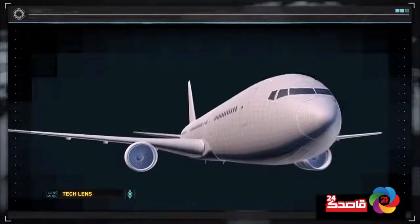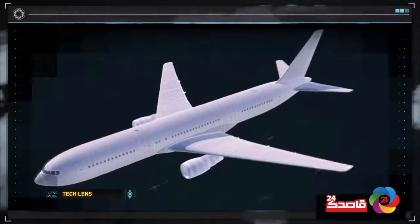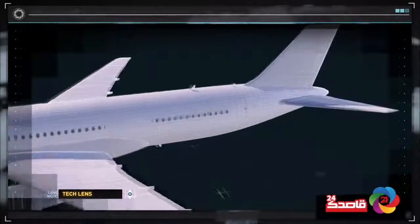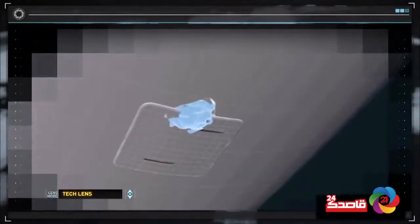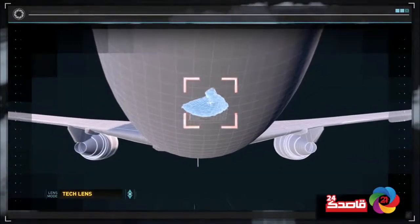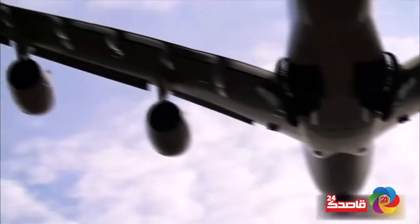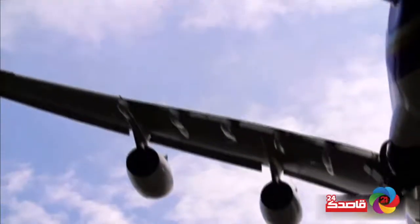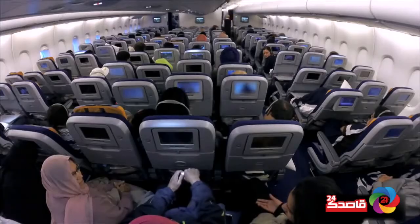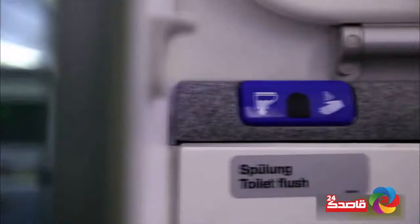Old airline toilet systems relied on large quantities of blue sanitation fluid. Unfortunately, the systems often leaked, forming a frigid ball of blue ice and frozen feces. These days, the nasty stuff all stays on board — and it's all thanks to this design classic: the vacuum toilet.